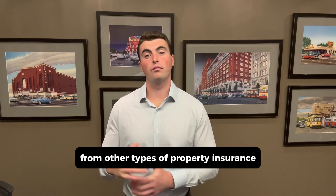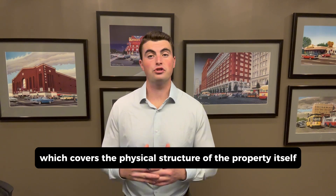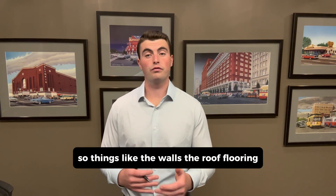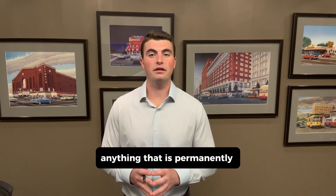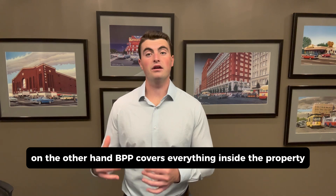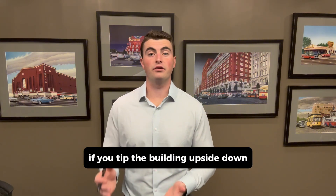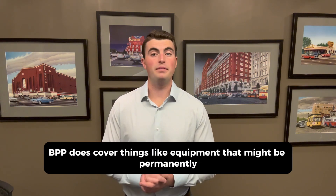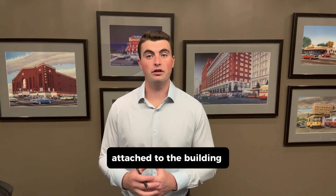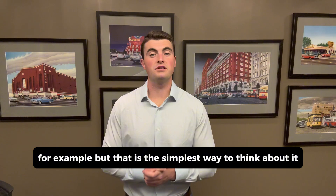Now how is this different from other types of property insurance? Let's start with building coverage, which covers the physical structure of the property itself — things like the walls, the roof, flooring, anything that is permanently a part of the building and the structure. On the other hand, BPP covers everything inside the property. An easy way to think about it is if you tip the building upside down, what would fall out. Now BPP does cover things like equipment that might be permanently attached to the building, like machinery in a manufacturing facility for example, but that is the simplest way to think about it.